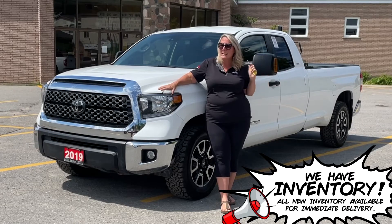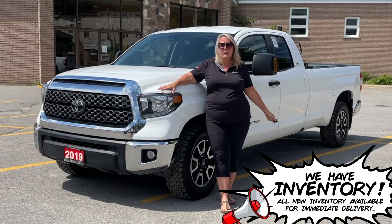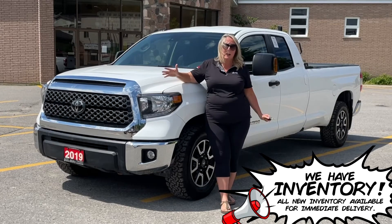It's got five passenger seating plus a really nice box length, so whether you're working or playing, you're ready to go.